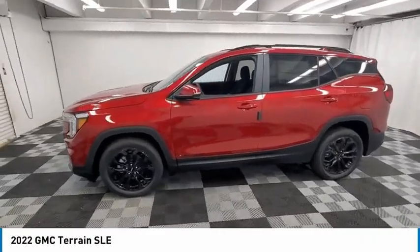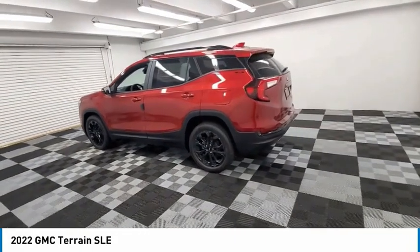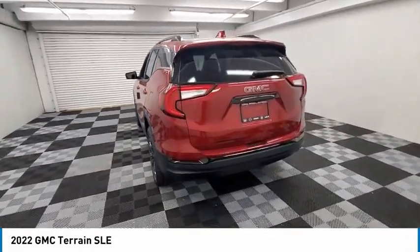Looking for the right vehicle? Check out the 2022 Terrain. The GMC Terrain combines the benefits of a crossover with the style and functionality of an SUV.